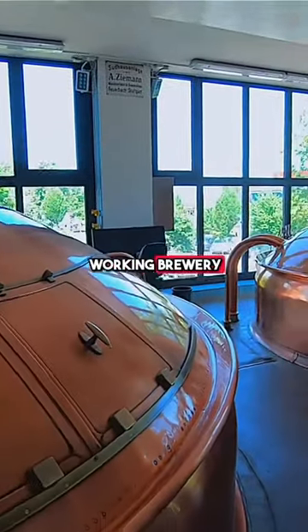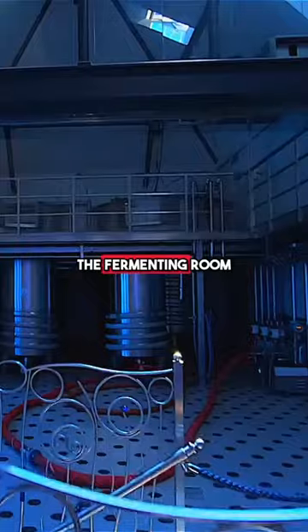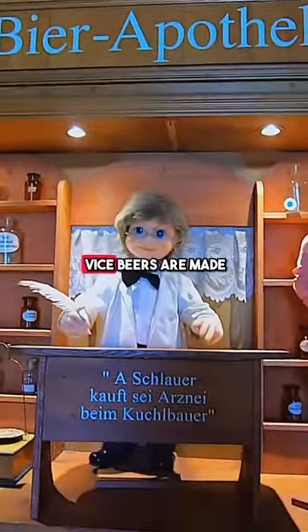But it is a working brewery, and on top of it all we had a tour of the distillery, the fermenting room, and even a beer pharmacy to learn how their VICE beers are made.